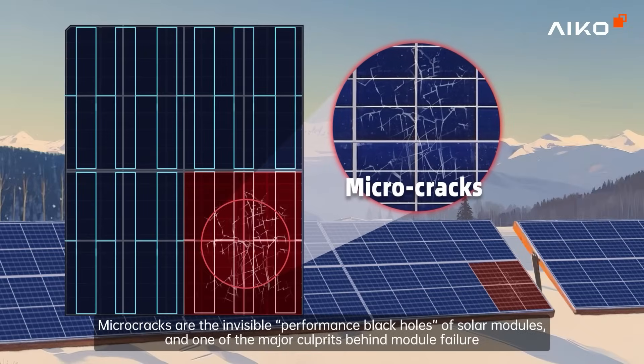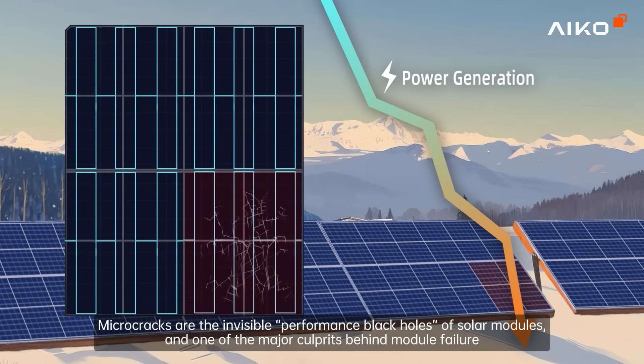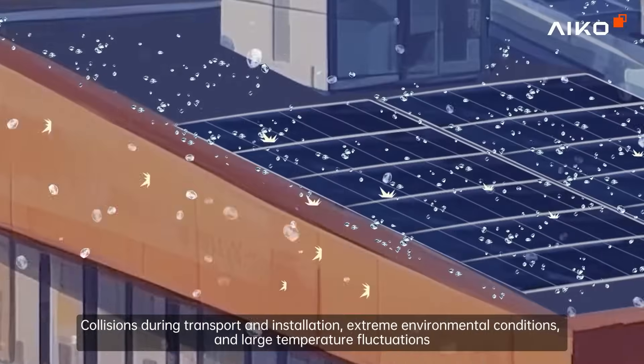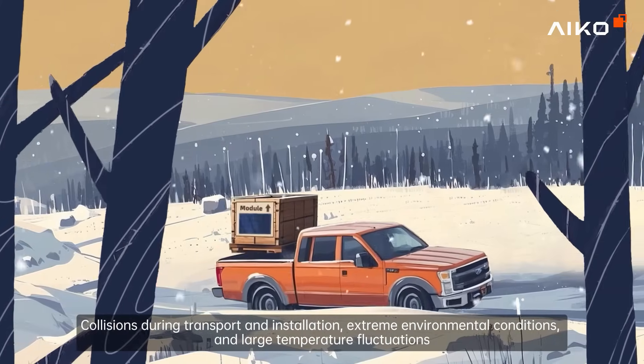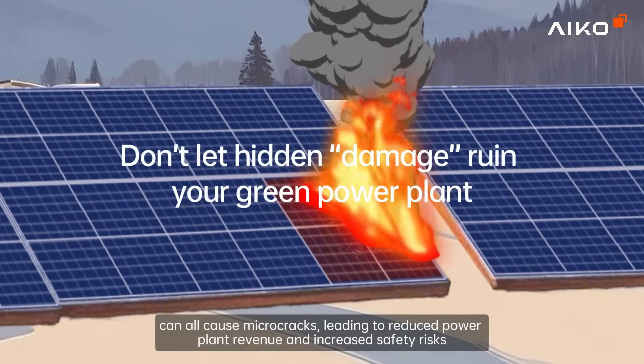Microcracks are the invisible performance black holes of solar modules and one of the major culprits behind module failure. Collisions during transport and installation, extreme environmental conditions, and large temperature fluctuations can all cause microcracks, leading to reduced power plant revenue and increased safety risks.